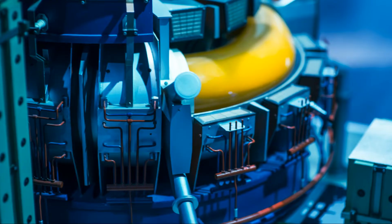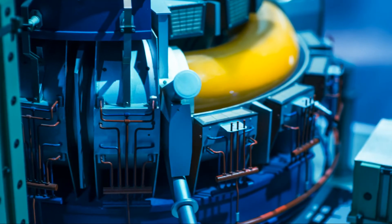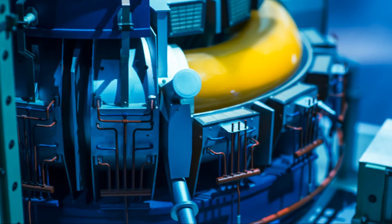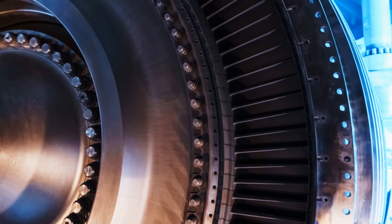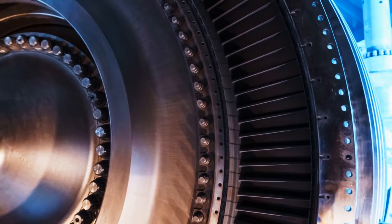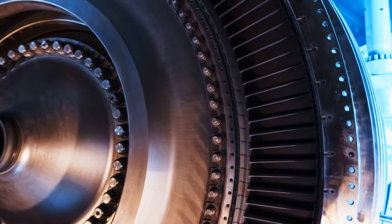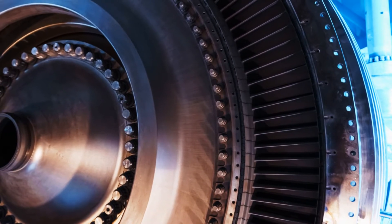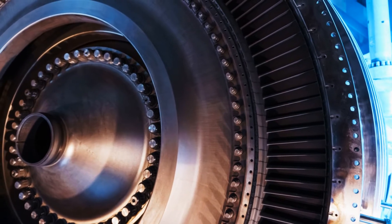The generator is connected to the spinning turbine rotor, and the connection is meticulously designed to ensure efficient energy transfer. As the rotor spins, it turns a magnet inside the generator. This magnet is surrounded by coils of wire. The spinning magnet creates a magnetic field, which induces an electric current in the coils of wire — the key to generating electricity. That electricity is then transmitted through power lines to homes and businesses.